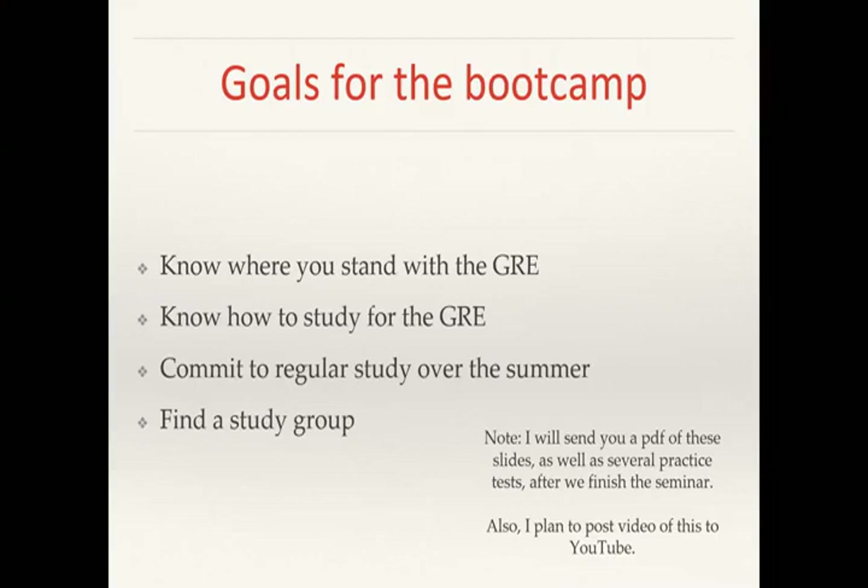I will send you a PDF of these slides as well as several practice tests after we finish the seminar. So if something goes by too quickly and you can't write it down, I will be sending this out. I also plan to post a video of this to YouTube.